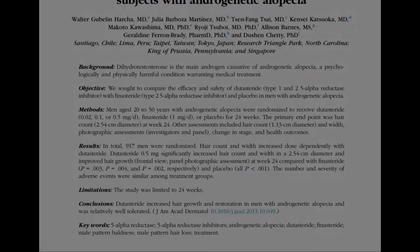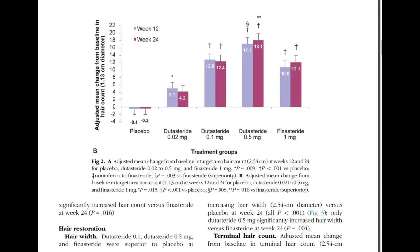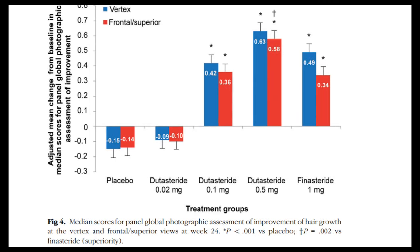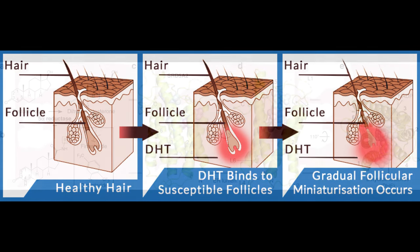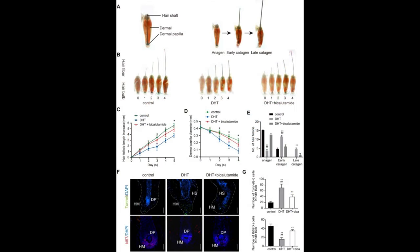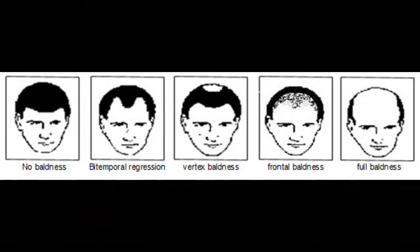My takeaway and opinion on this: research has consistently indicated a more robust correlation between scalp DHT levels and hair loss progression than between serum DHT levels and hair loss. The hair follicle's local environment primarily governs hair growth or loss. Some treatments might effectively lower serum DHT without a comparable impact on scalp DHT. When evaluating the efficacy of hair loss treatments, it's vital to assess their influence on scalp DHT, given its direct connection to hair follicle health and the progression of androgenetic alopecia. It is the localized concentration of DHT in the scalp that plays a more direct role in influencing hair health in people genetically susceptible to DHT.